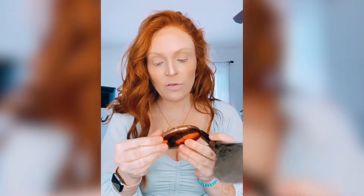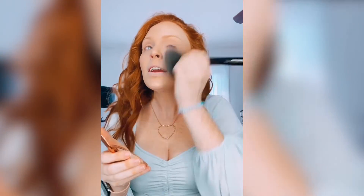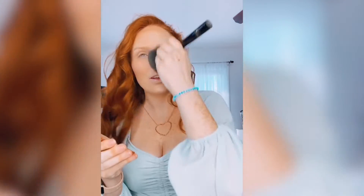I'm glowing like a donut, y'all, and I love it. Alright guys, now we're gonna set everything in with the OG powder — the Charlotte Tilbury Airbrush Flawless Finish Complexion Powder. I'm using the shade Fair Pale, and y'all this is a must-have. It gives you that perfect matte look and makes your makeup last all day.